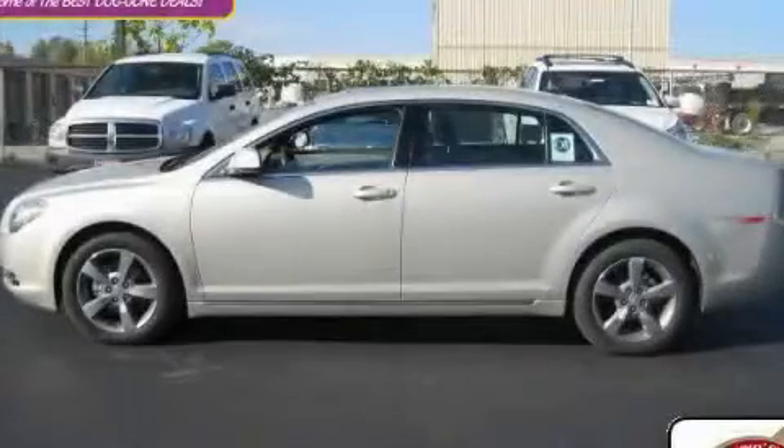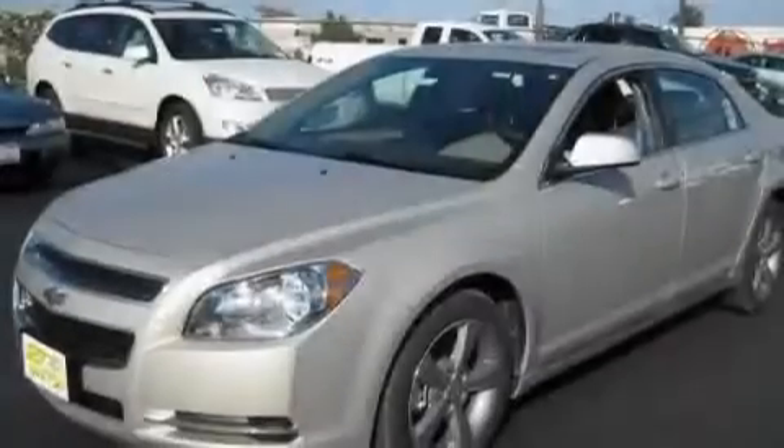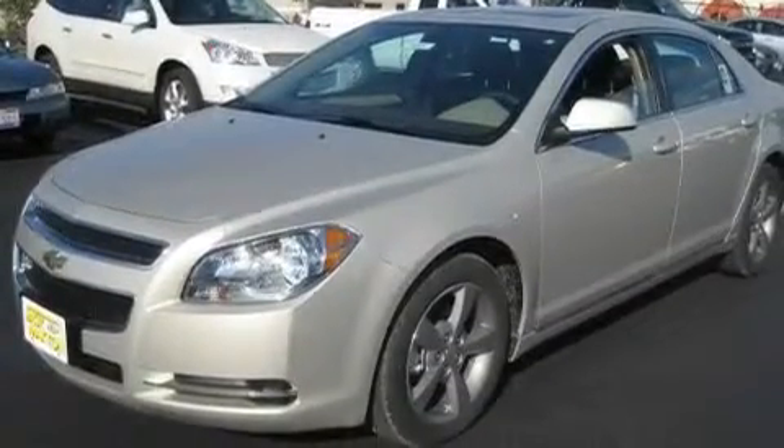This is a brand new 2011 Chevrolet Malibu. It has a 2.4 liter four-cylinder engine and an automatic transmission.